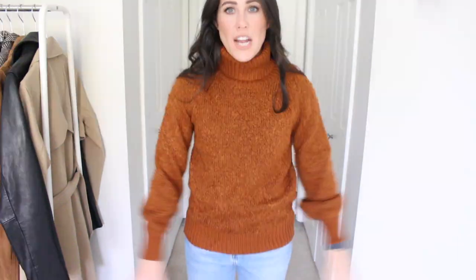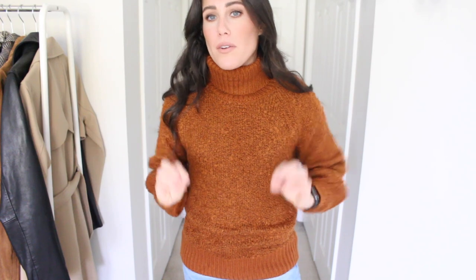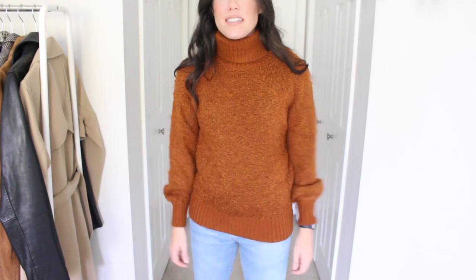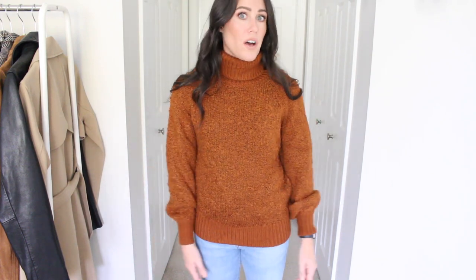Next up is this sweater — I love what I think is called boucle — the texture of it is amazing. It is so comfy and soft. The only thing to note: up in the turtleneck there's a slight scratch, ever so slightly. It doesn't bother me at all, but if you can't stand anything itchy around your neck, this might be a no-go. I love the color — very Thanksgiving to me. I sized down to extra small and it comes in one other color.